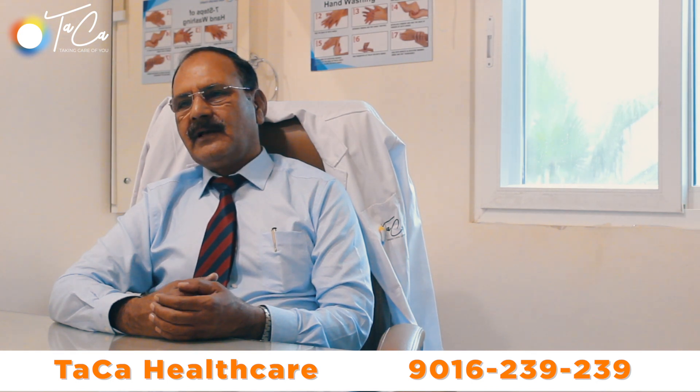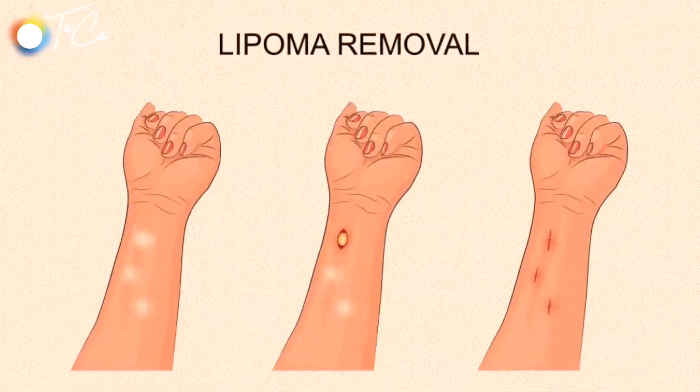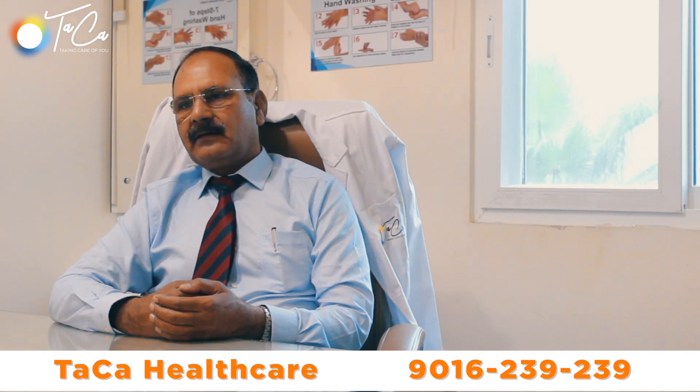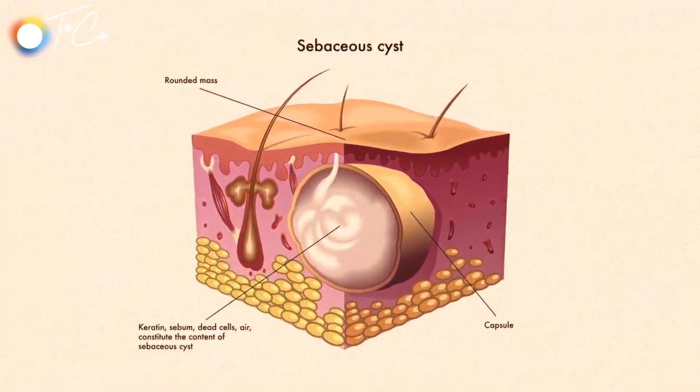Commonly, people have lipomas, which are localized swellings of the fat. They are easy to remove and improve cosmetic appearance. Other lumps are in connection with the corresponding glands — for example, if we have a sebum gland infection, we develop sebaceous disease.